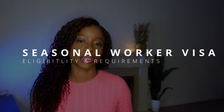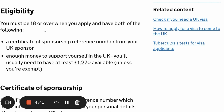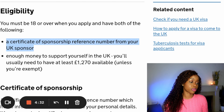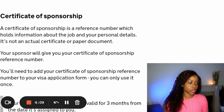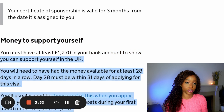In terms of eligibility, you must be over the age of 18. You must have a certificate of sponsorship reference number from your UK sponsor, and you must have enough money to support yourself in the UK — a minimum of at least £1,270. The certificate of sponsorship is obtained from whoever is sponsoring you to come into the UK. You can only use it once, and it is valid for three months from the date it is assigned to you.